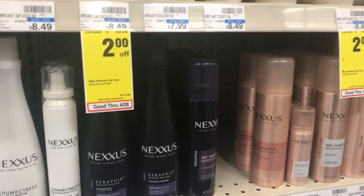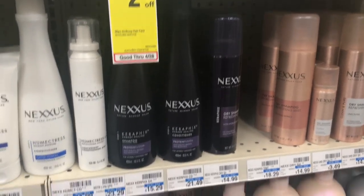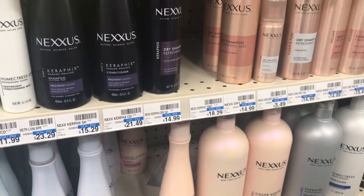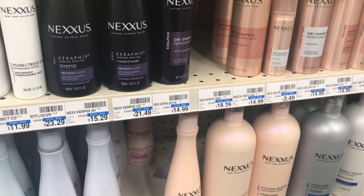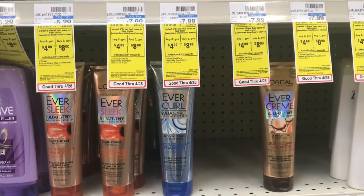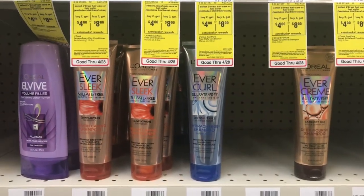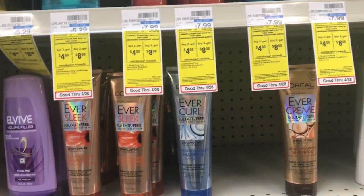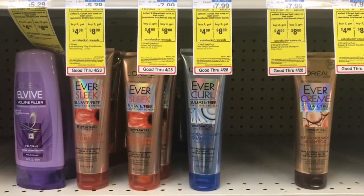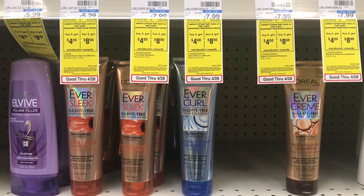The Nexus products are on promotion — spend twenty dollars, get a ten dollar ECB. You can pick up something around twenty dollars, like the Color Assure conditioner at twenty-one forty-nine. You'd pay twenty-one forty-nine but get back ten dollars in ECBs, making your final cost eleven forty-nine. The L'Oreal sulfate-free shampoo and conditioner is buy two, get a four dollar ECB — at my store they are seven ninety-nine each. Buy two and use two of the three dollar off one coupons from your Retail Me Not insert from 4/29. You'll pay nine ninety-eight but get back the four dollars in ECBs, making your final cost only five ninety-eight, or two ninety-nine each — more than half off.